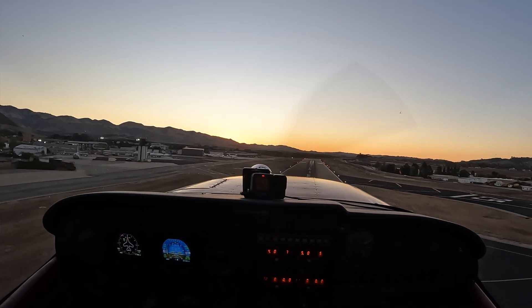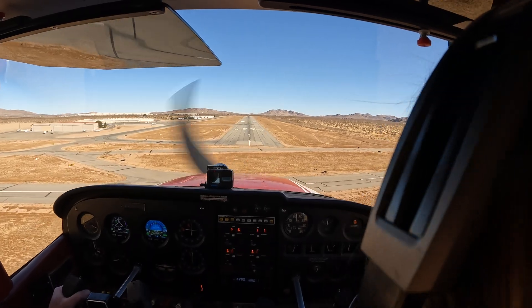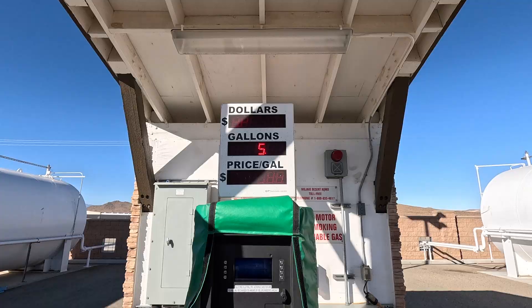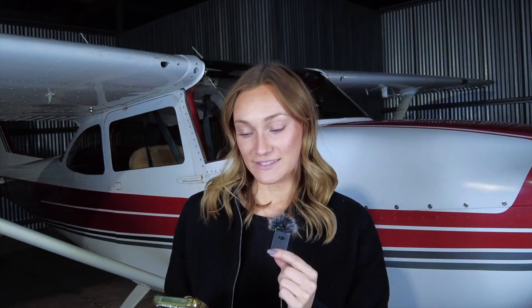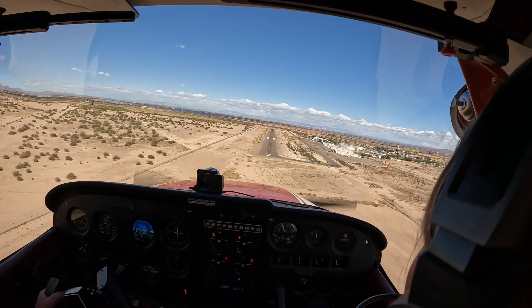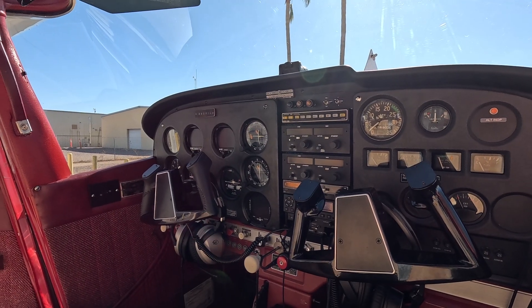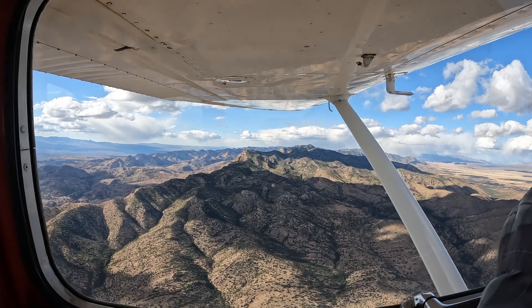I departed San Luis Obispo, California and went to Apple Valley, also in California — we are one leg in. We just got 15 gallons of gas and spent $83.66. Stop two was Echo 60, Eloy — $5.85 a gallon, I got 21.2 gallons, I spent $124.02.